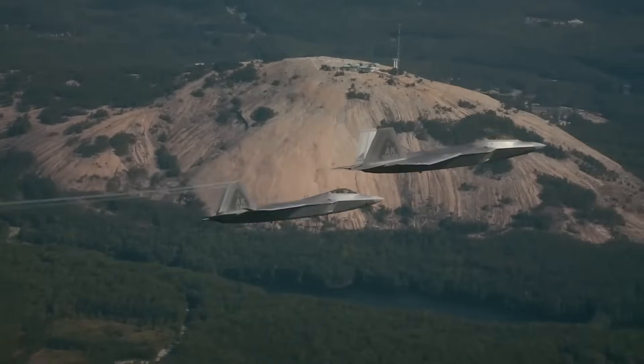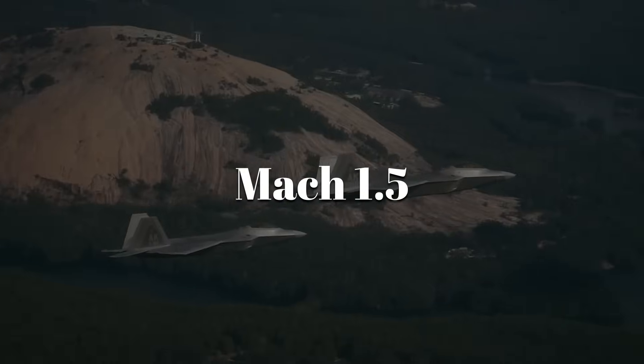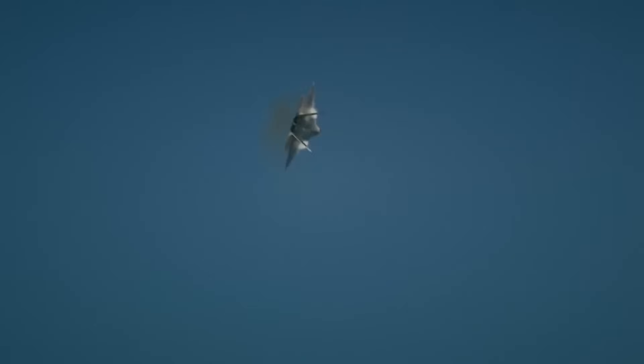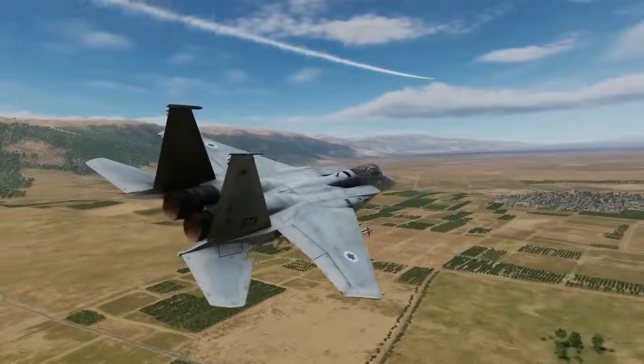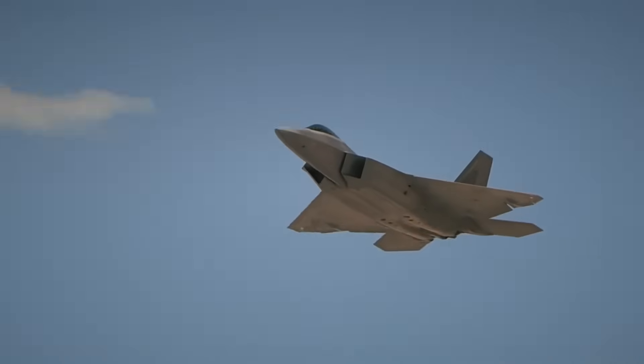The F-22 can cruise at supersonic speeds of around Mach 1.5 without afterburner. Supercruising meant the Raptor could outrun threats while saving fuel and staying stealthy. Unlike the Foxbat, the Raptor's engines weren't just about speed — they were about endurance and maneuverability.